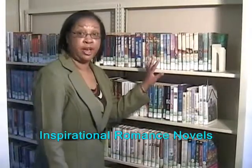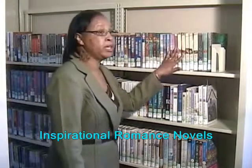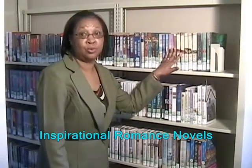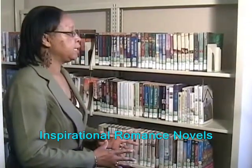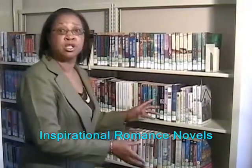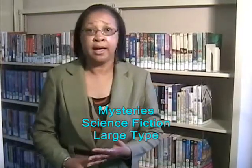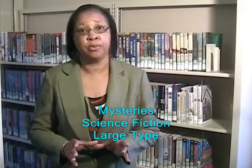This is our inspirational area. We have regular print and large print inspirational books, and they are used quite a bit. Because so many patrons wanted inspiration — just wanted to read stuff that was inspirational — we decided to put it in a separate area so they can come directly here. We also have our mysteries, our sci-fi, and our large type, all separated as well.